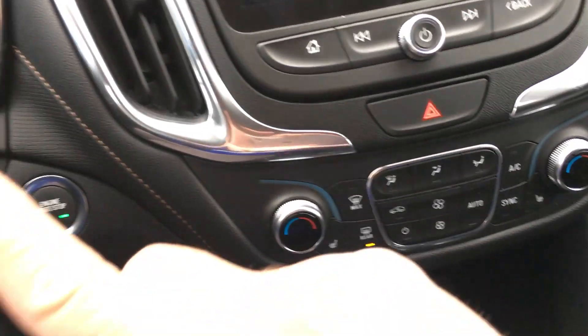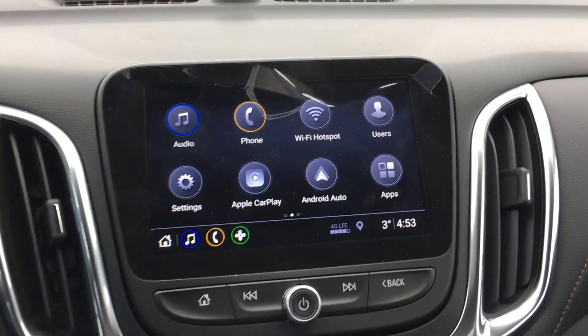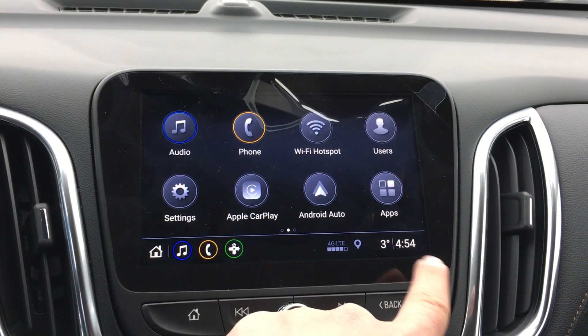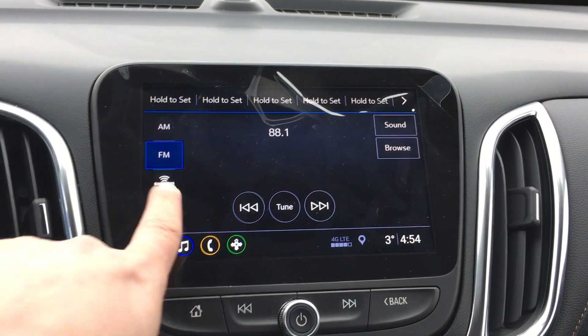Push to start and this is the 8-inch diagonal color touch Infotainment 3 system. This is the home screen — you can see the time, temperature, and 4G LTE capability.